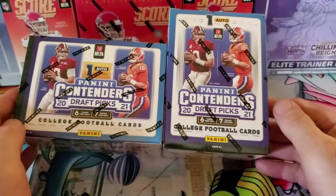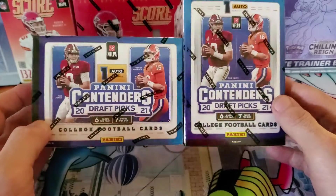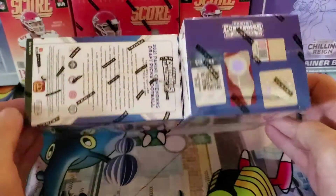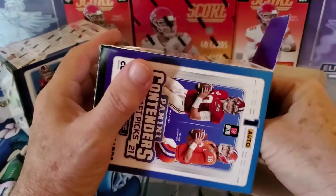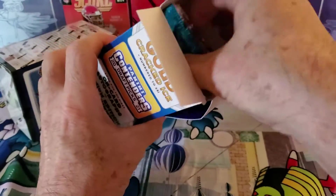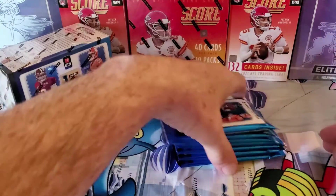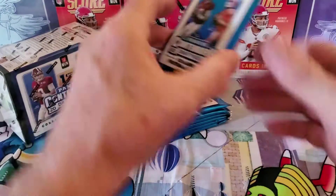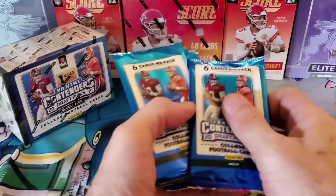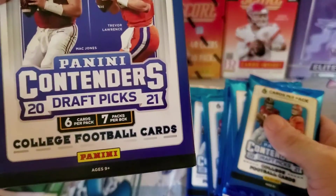Hi folks, it's Grumple back again and we're doing some Panini Contenders Draft Picks 2021 football. Just for opening up, yeah it's pretty cool. To get a blaster for retail — our Target around here is still not selling the Pokemon or the sports cards, which is killing me. The closest Walmart takes about an hour to get to. It says seven packs, which we got, and you get six cards per pack.